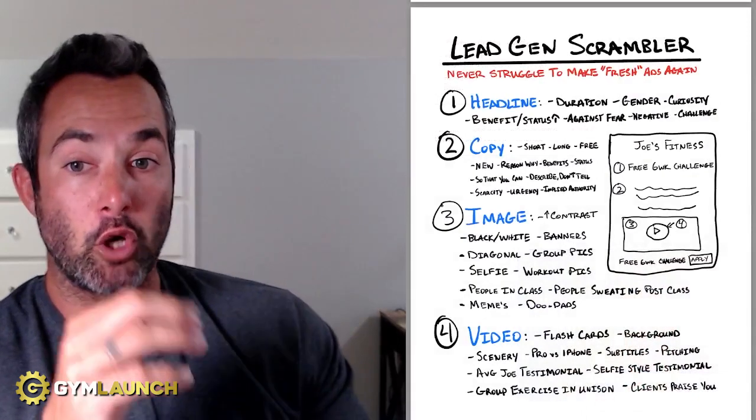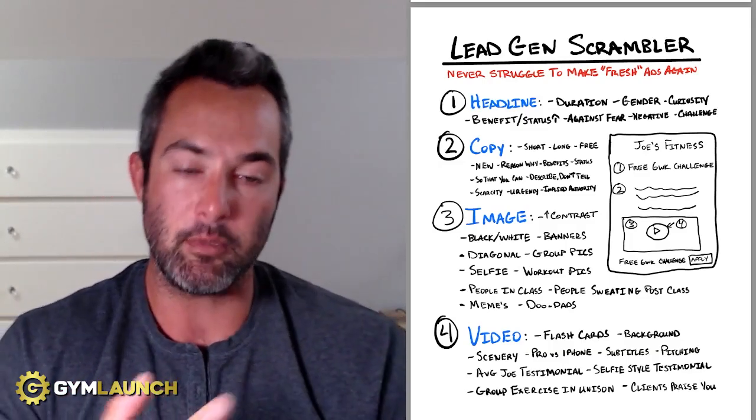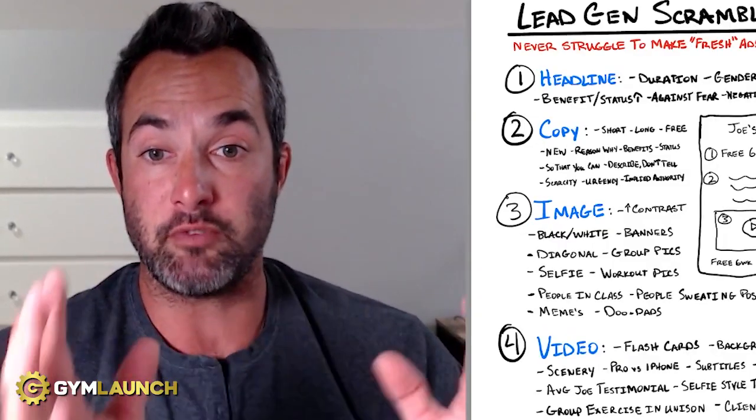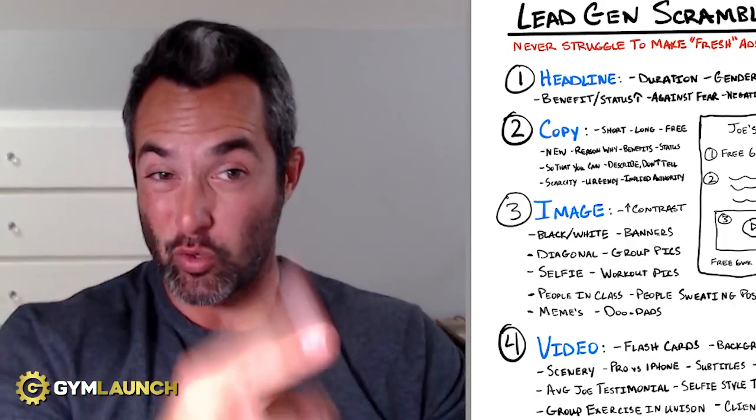Those are examples of how you can mix these up. Ultimately you can always come back to the Lead Gen Scrambler — switch the headline, switch the copy, use an image or a video, and always change the way you look at it. Hopefully this helps. If you find value in this, click the subscribe button for more videos and content just like this — so you can reach more people, change more lives, and make more money in your gym. Hit that like button, drop a comment, let us know. And if you want to grab a copy of this, click the link below, put in your email address and we'll shoot it right over to you.